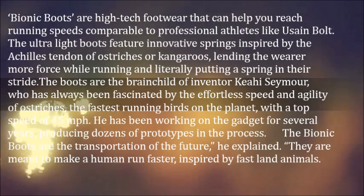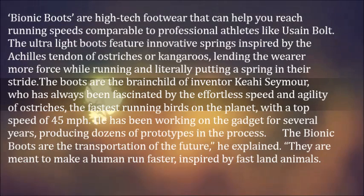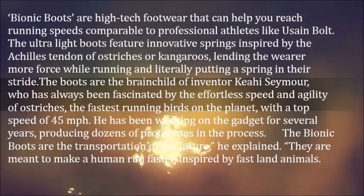The Bionic Boots are the transportation of the future, he explained. They are meant to make a human run faster, inspired by fast land animals.